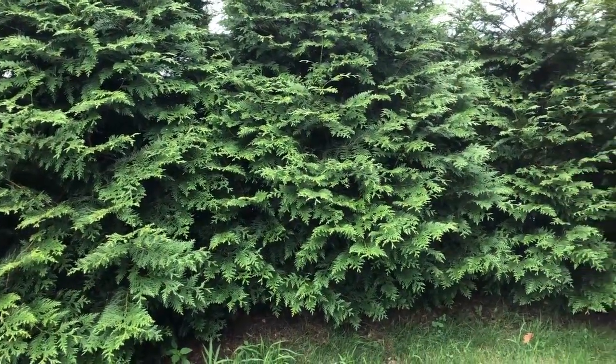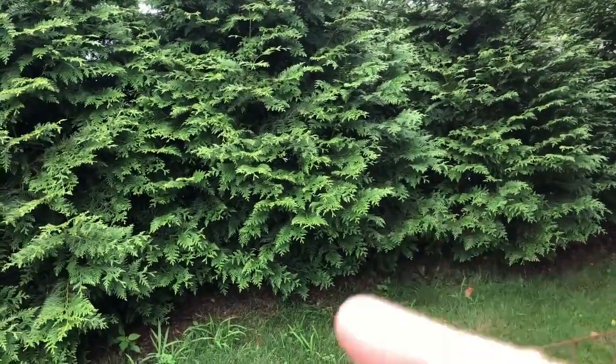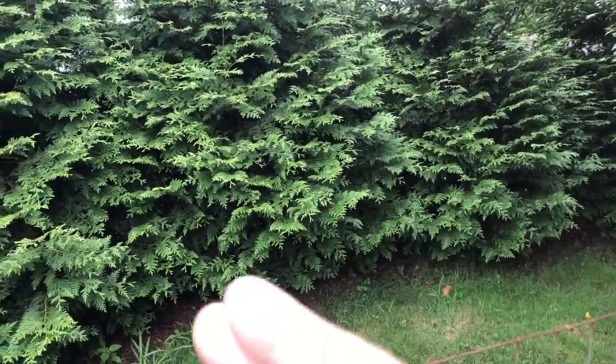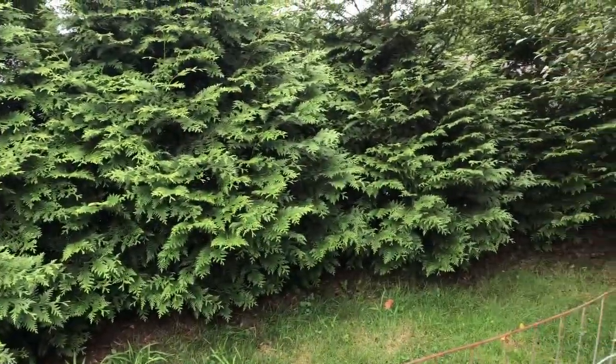I don't mind walking through shrubbery. In this case here I've got these arborvitae, and instead of walking all the way around the house I just find the spot in between a couple and kind of walk through.